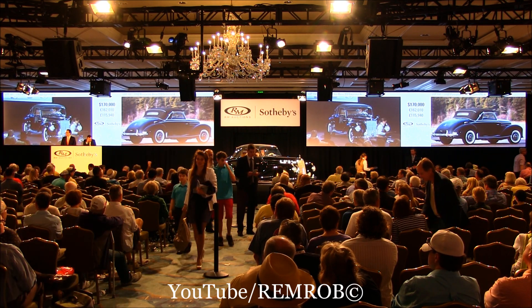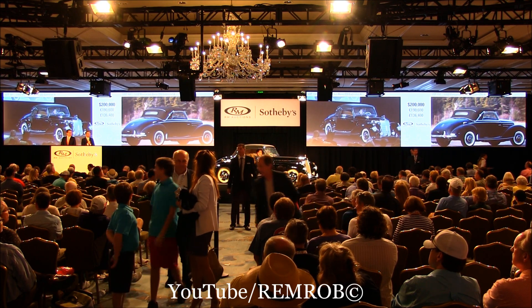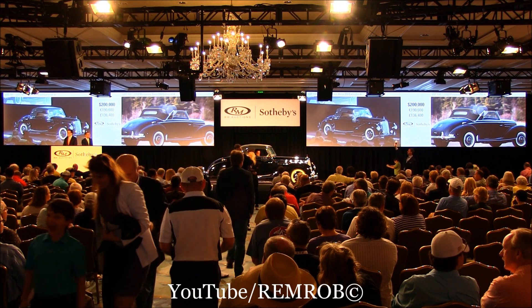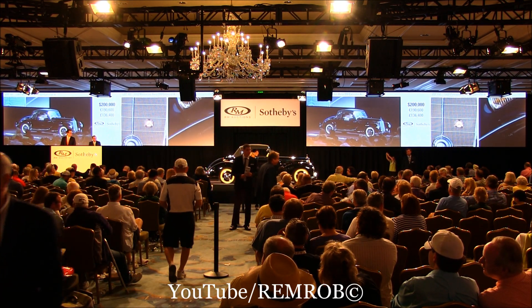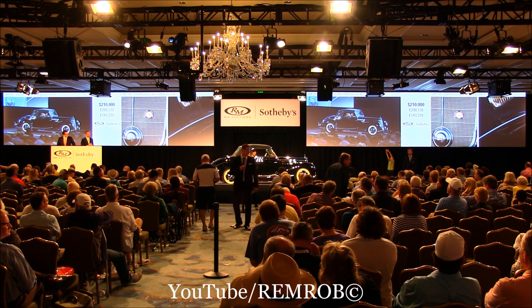$200,000. $200,000 — I have that bid. Don't look so surprised — it's all under control, he knows what he's doing. At $200,000. $210,000 — $210,000 I have. At $210,000, now it's with Jonathan. At $210,000.